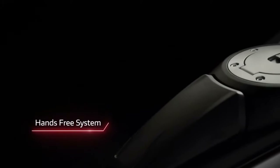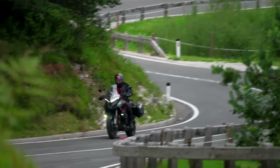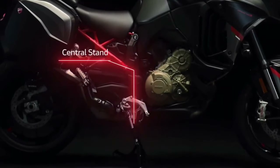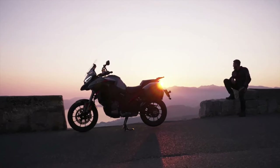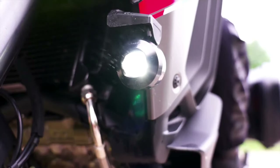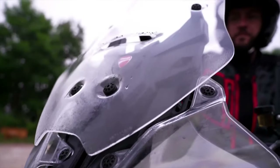The heart of the 2024 Multistrada V4S Grand Tour is, as ever, the 1,158 cubic centimeters V4 Grand Touring engine. It makes a claimed 170 horsepower and 125 newton meters, or approximately 92 pound-feet of torque. It was designed with the convenience of long-distance touring riders in mind in terms of maintenance intervals. Ducati recommends oil changes once every two years or 9,000 miles, and valve clearance checks once every 60,000 kilometers or 36,000 miles.